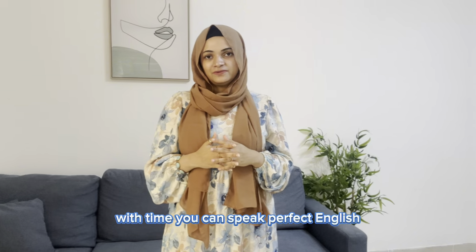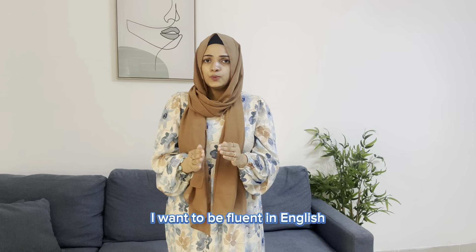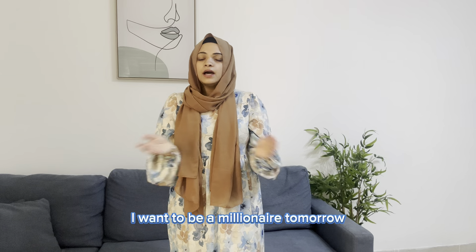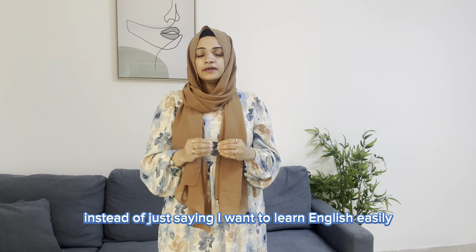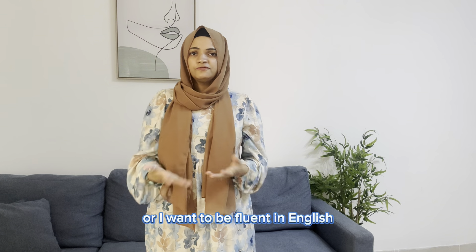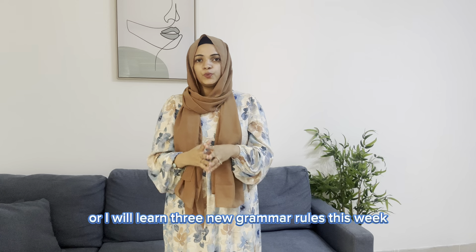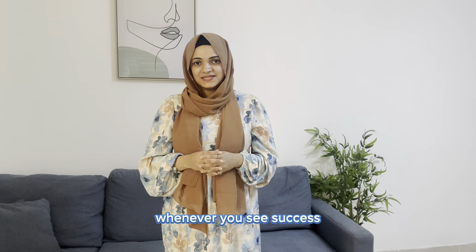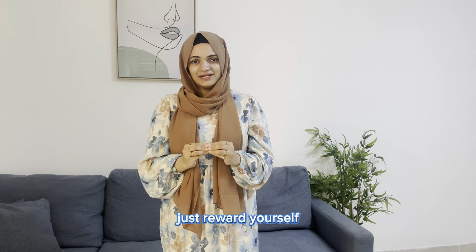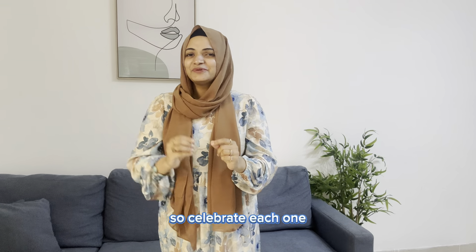The last mistake — and this is a biggie — is not setting realistic goals. If your goal is just 'I want to be fluent in English,' that's like saying 'I want to be a millionaire tomorrow.' You need clear, achievable goals. Instead, set smaller goals like 'I will learn 10 new words today' or 'I will learn 3 grammar rules this week.' Break it down, track your progress, and reward yourself whenever you hit a small milestone. This journey to fluency is made of hundreds of tiny wins — celebrate each one.